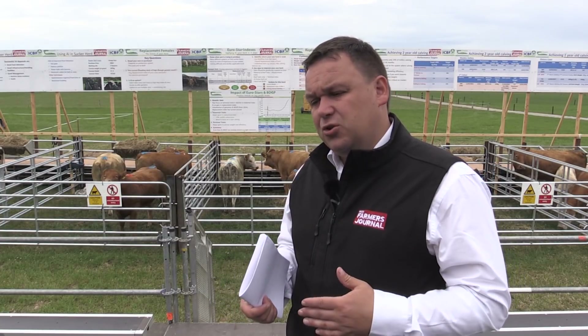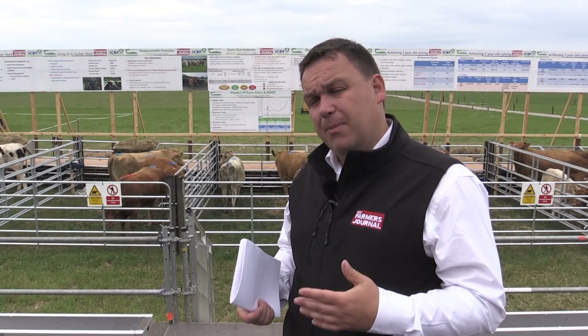The take-home message covers key targets for two-year-old calving — the weights heifers need at various stages: weaning weights, turnout weights, and breeding weights. We have six replacement heifers here and we're going to talk to farmers about how to select them. You might base it on a visual assessment, making sure the heifer is functional, then on her breeding, her genotype, and the reliability behind her index. It's a combination of all those things — not just picking heifers off paper.